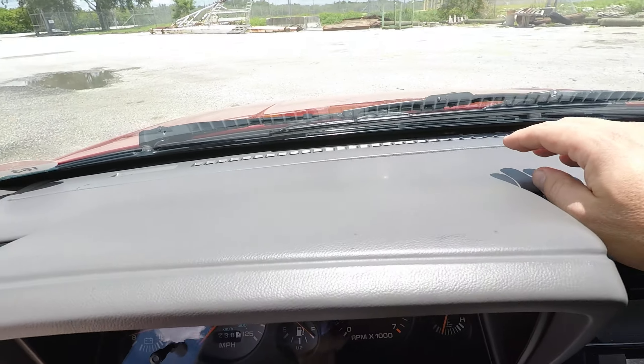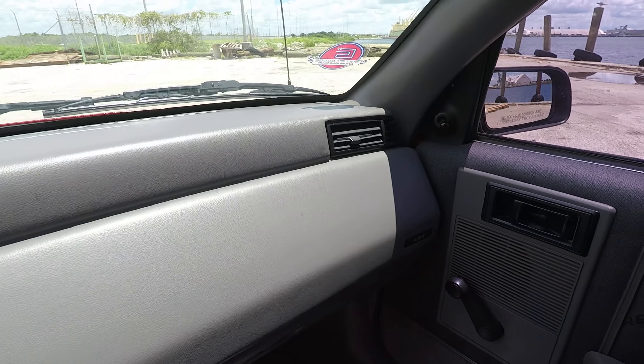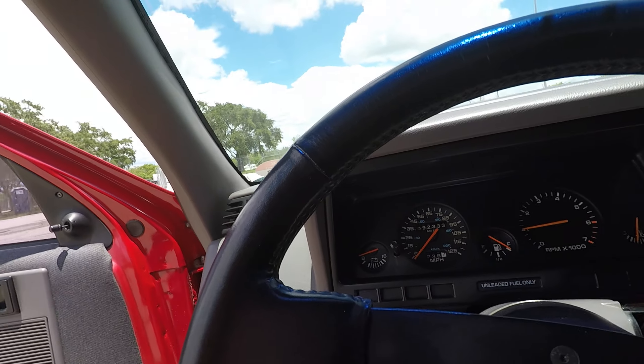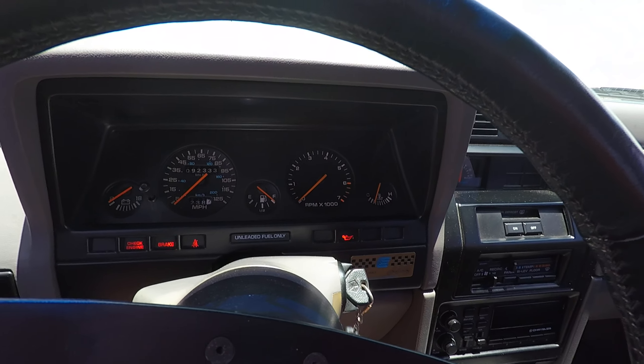The dash is still very pliable and in good condition, as a result of always being kept inside. Now we will do the hot start.